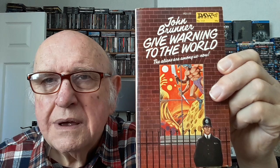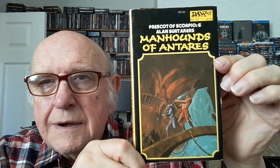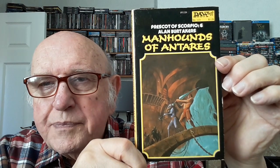Number 112 is one of the many John Brunners. I covered him last time. That's another Jack Gaughan — and I don't care for that one at all. Number 113 is another John Brunner, and one of the many Prescott of Scorpio books with another Jack Gaughan cover. Not too keen on that one, but there were millions of those.